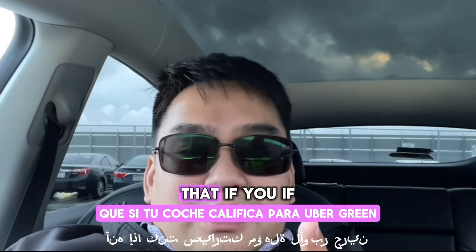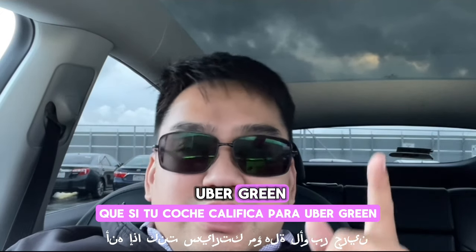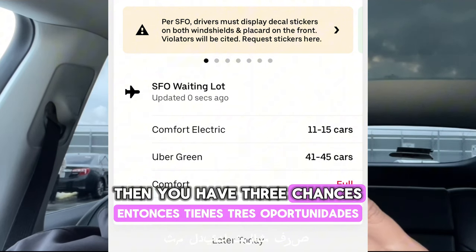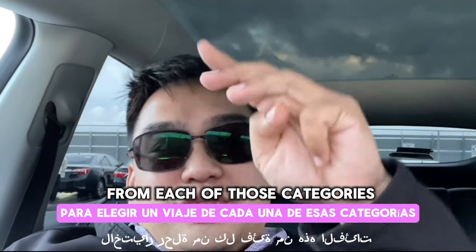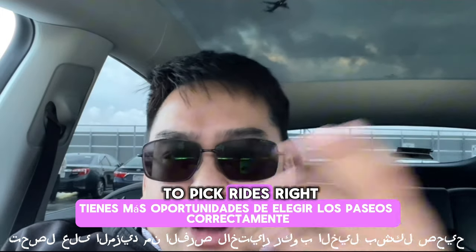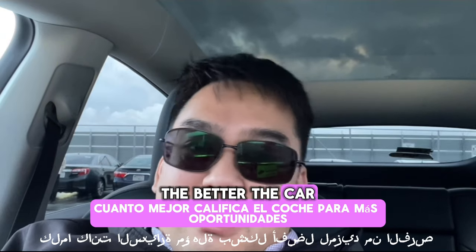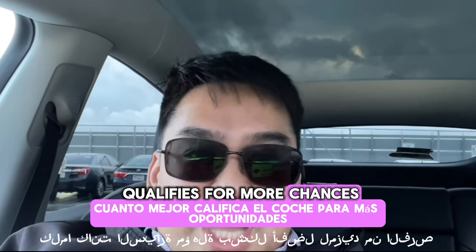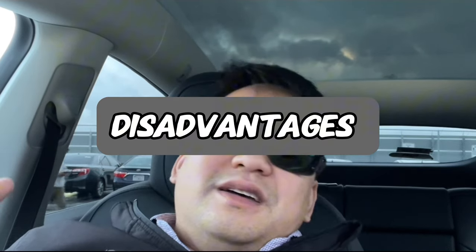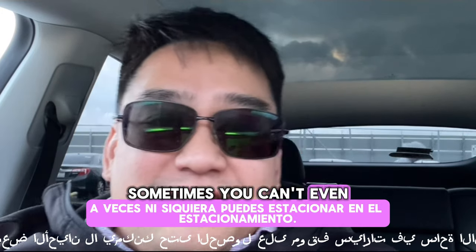If your car qualifies for Uber Green, Comfort, or Electric Comfort option, then you have three chances to pick a ride from each of those categories, which is awesome — you get more chances to pick rides. The better the car qualifies for more service tiers, the more chances you get. Each group of service gets three chances.